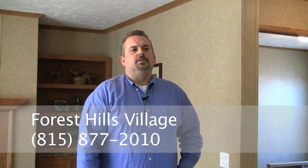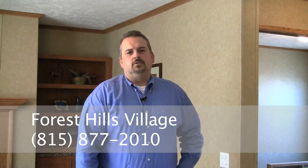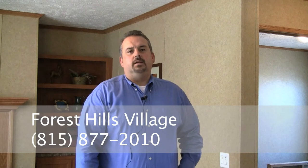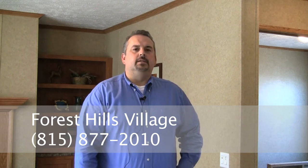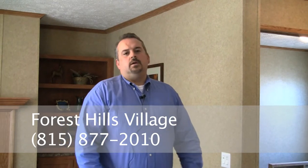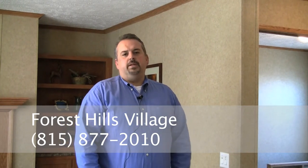Hello and welcome to the Harmony Homes Model Marvel. This home is a 28 by 64 sectional home. It has three bedrooms, two baths. It features a family room and a separate living room. Today I want to show you a few things that make Harmony Homes a special home and what makes our homes different than other manufacturers.